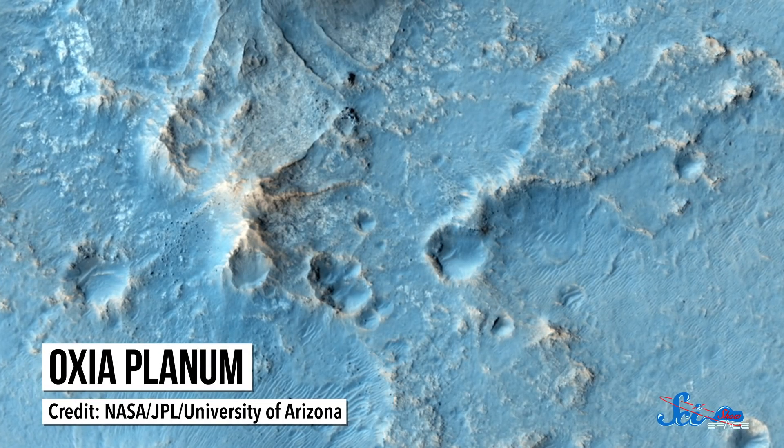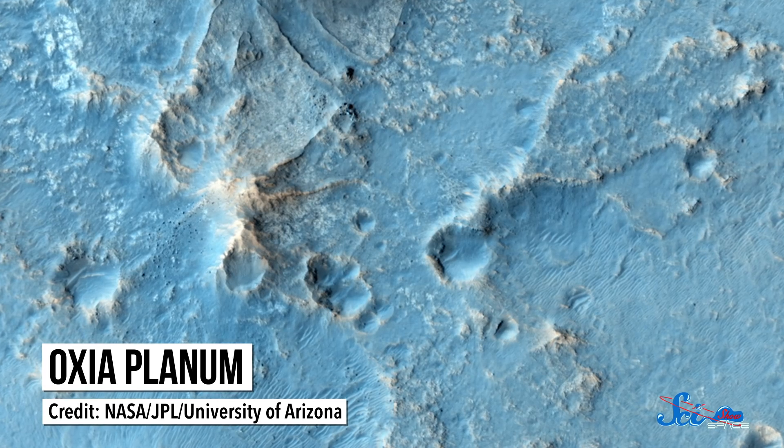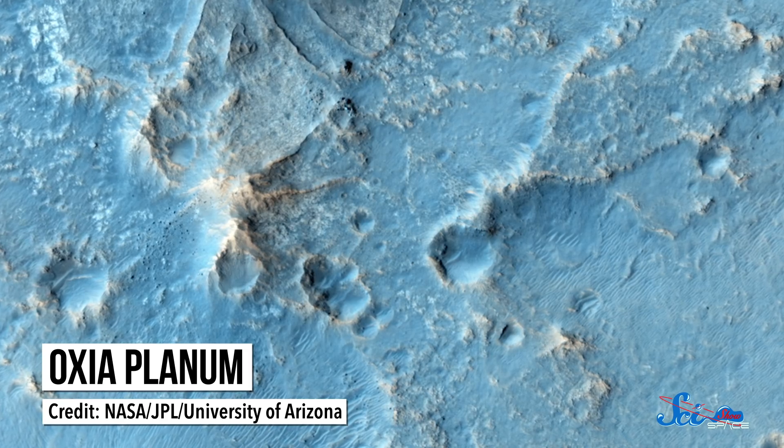Rosalind Franklin will be searching for signs of life on the ground. It'll launch this summer, and if all goes well, we'll touch down in March of 2021. Its destination is a Martian plain called Oxia Planum, near the planet's equator. There, former water channels connect Mars's southern highlands and northern lowlands.